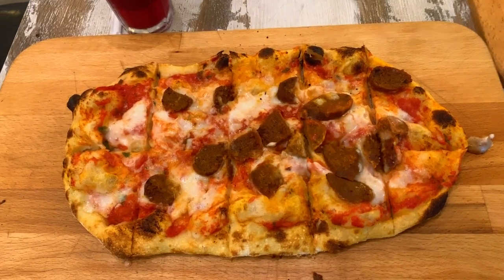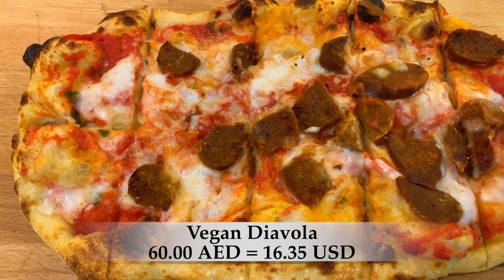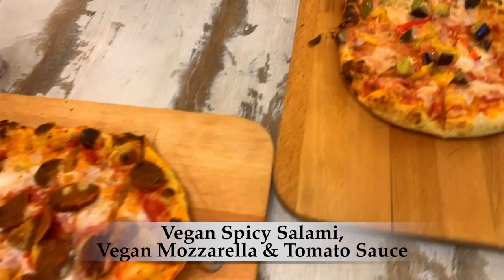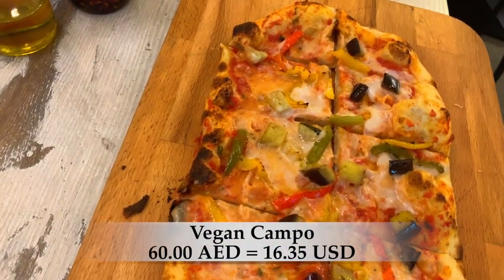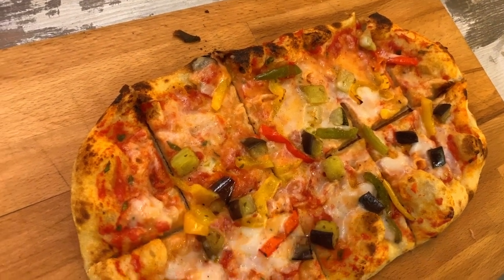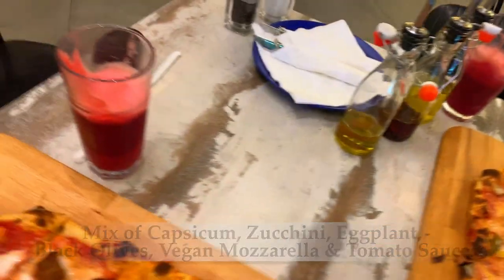Hopefully it is good. They just brought out the pizza — take a look at this. Look how nice that looks. That's the vegan pizza with vegan salami and vegan mozzarella. And this over here is the vegetable pizza with the vegan mozzarella cheese and the vegetables. Now that I see what it looks like, I'm going to go ahead and dive into it and see what it tastes like.